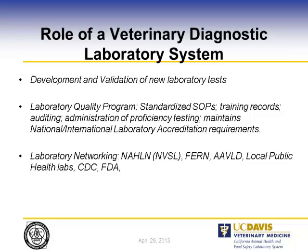The laboratory quality program consists of training records, auditing, administration, and proficiency testing, as well as meeting national and international laboratory accreditation requirements. Laboratory networking is also a core service — most diagnostic laboratories in the U.S. are part of the NAHLN, FERN (the Food Emergency Response Network), the American Association of Veterinary Laboratory Diagnosticians, and local public health labs, CDC, and FDA.